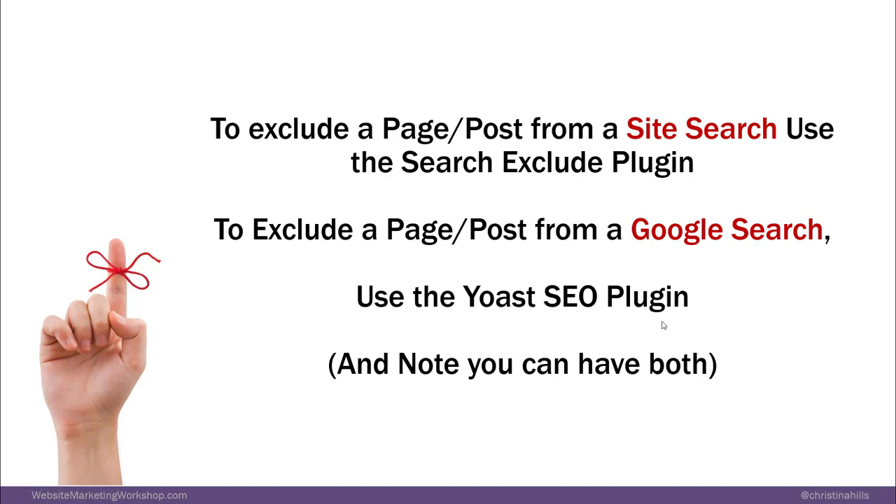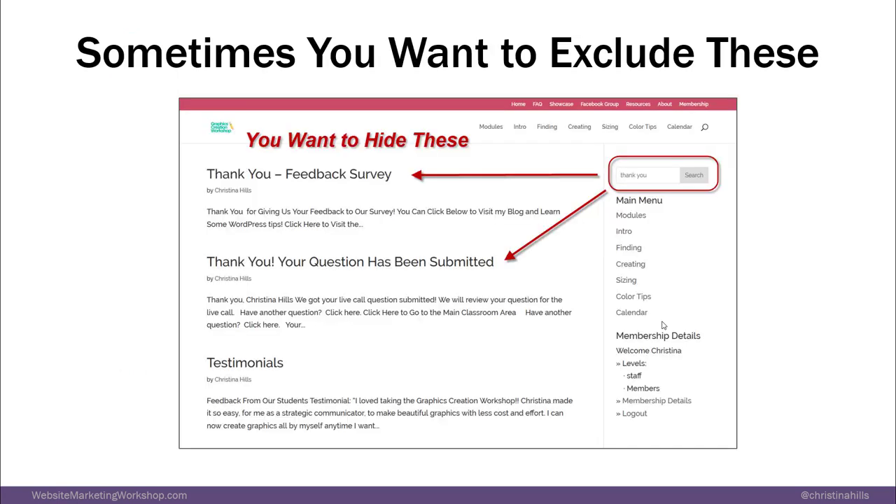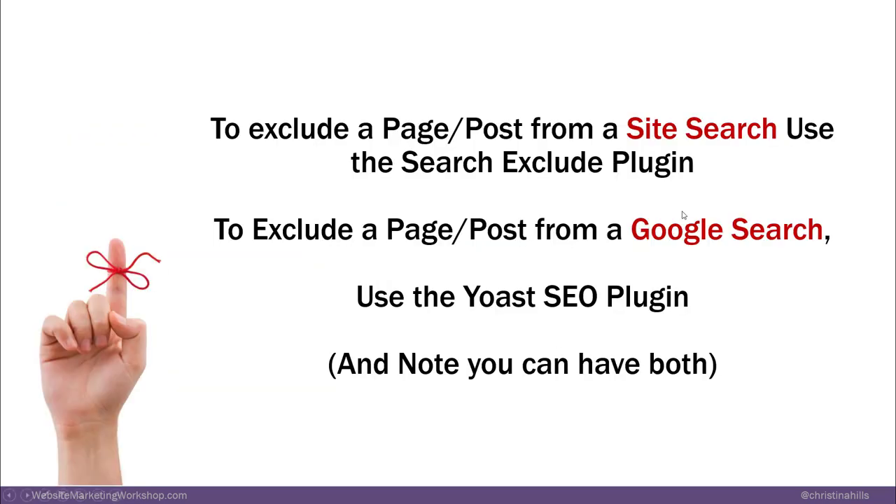To clarify: to exclude a page or post from a site search, you use the Search Exclude plugin. To exclude a page or post from a Google search, you'd use the Yoast SEO plugin — and you can have both. Search Exclude is when people are searching within your site. Yoast SEO is if you don't want people to find your download page through Google.